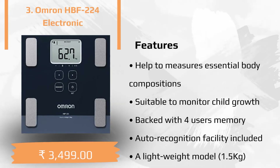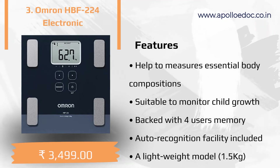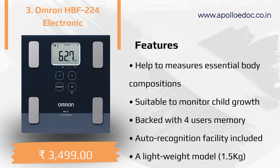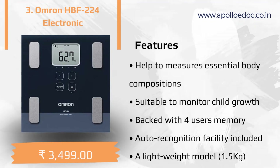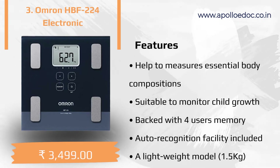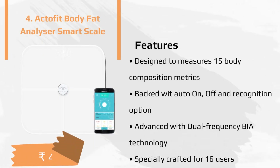The third product of the list is the Omron HBF. The main features of the product are: helps to measure essential body compositions, suitable to monitor child growth, backed with four users memory and auto recognition facility, and is a lightweight model.